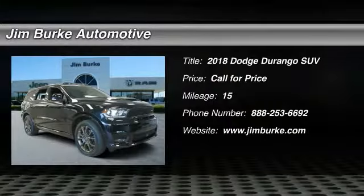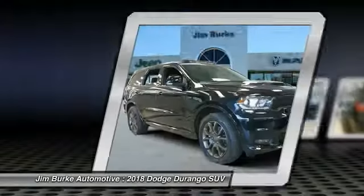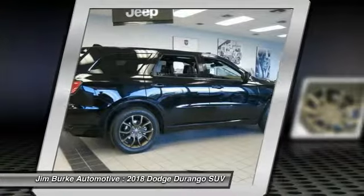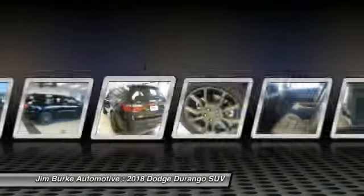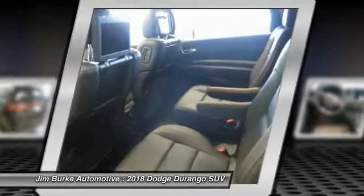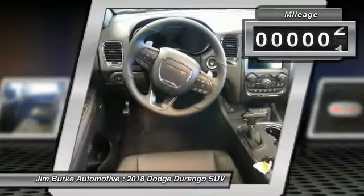We are pleased to show you the 2018 Durango. The Durango allows you and your family to travel in style and comfort while towing your camper or boat. It offers more interior room and towing capability than most midsize SUVs and has an available third row of seating. Underneath are sturdy body-on-frame mechanicals and the option for a powerful V8 engine.